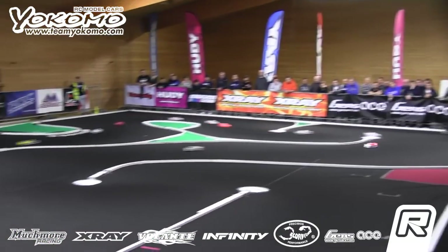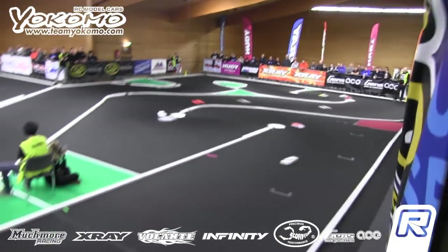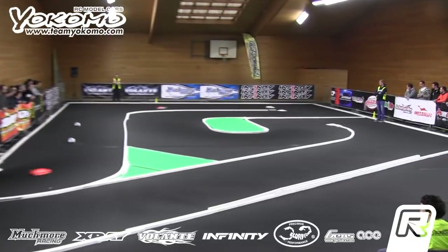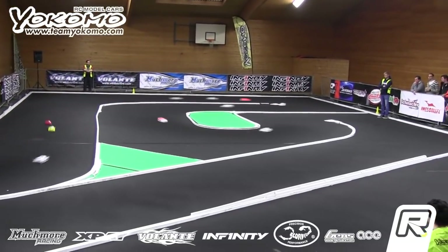It is Ratajski leading away as they come across the line. Lap one in the book: Ratajski, Mack Mockler, followed by Moussa. They have pretty much qualifying order as they roll out on lap number one.